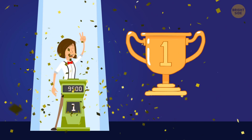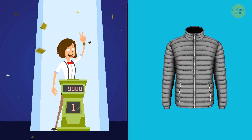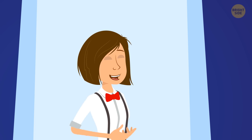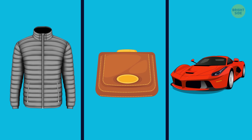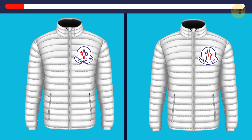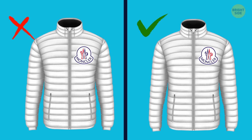Nikki participated in a game show and she won three exclusive gifts: a Montclair jacket, a Vivienne Westwood purse, and a Ferrari. But there's a catch — she must pick her presents herself by choosing between the original and a replica. Will you help her? Here are two Montclair jackets: one is original and the other is a replica. Which one should Nikki choose? This one — it has the correct logo, so it must be the original.